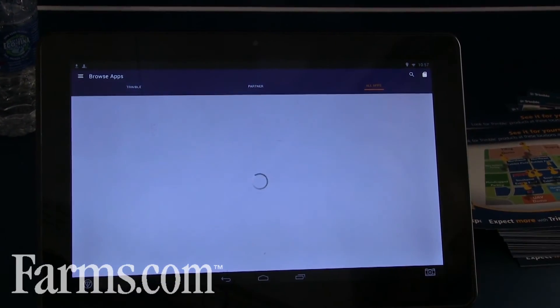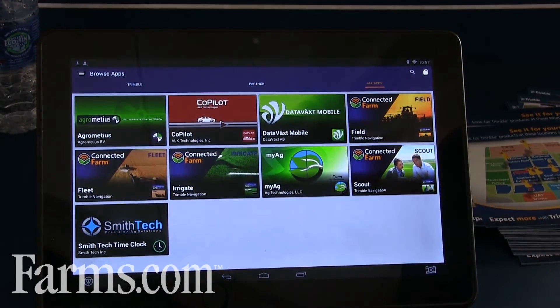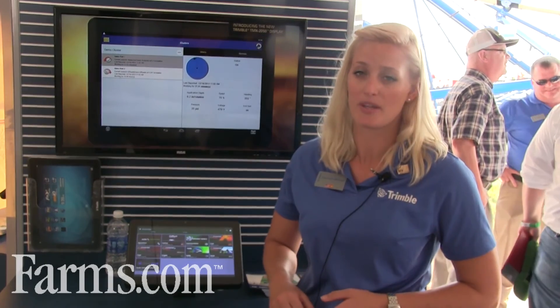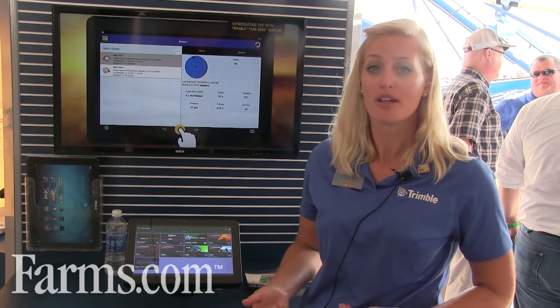The same is true for all of our applications and you can browse them here on the All Apps tab. Because all of these applications require connectivity, all of our TMX 2050 displays now have the option of coming with the DCM 300 modem included in the list price for that display. So now every customer has the option to take advantage of the Connected Farm and apps like Copilot, where you can have a data connection whether through Wi-Fi or through cellular connection.